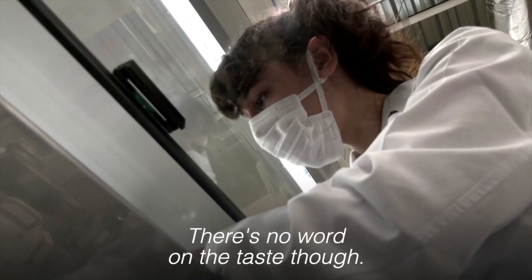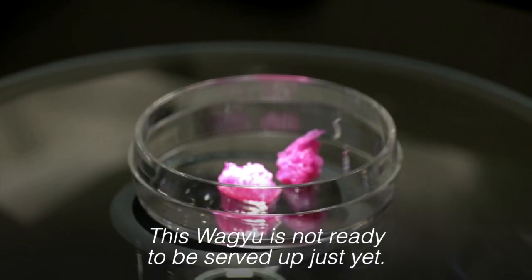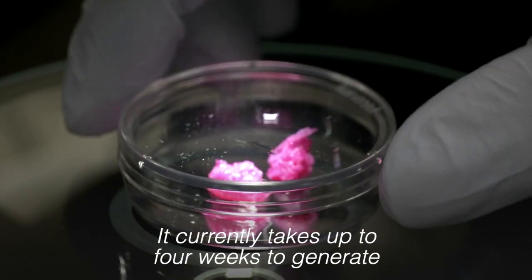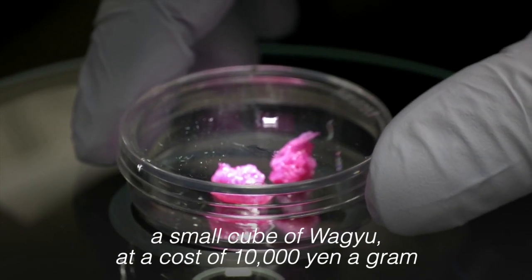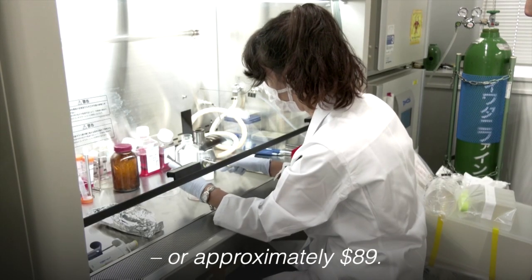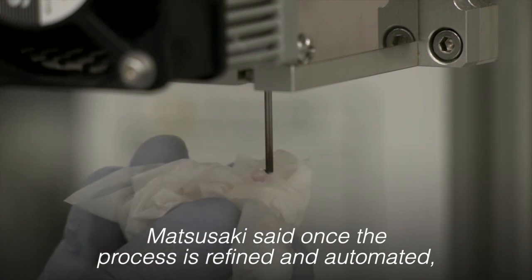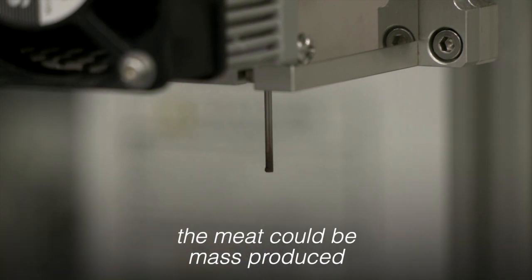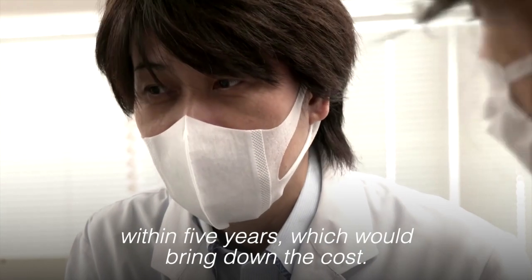There's no word on the taste though. This Wagyu is not ready to be served up just yet. It currently takes up to four weeks to generate a small cube of Wagyu at a cost of 10,000 yen a gram, or approximately $89. Matsusaki said once the process is refined and automated, the meat could be mass-produced within five years, which would bring down the cost.